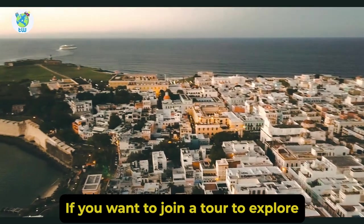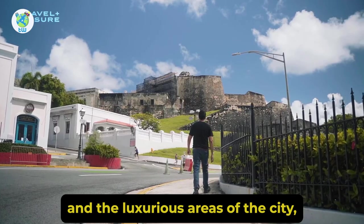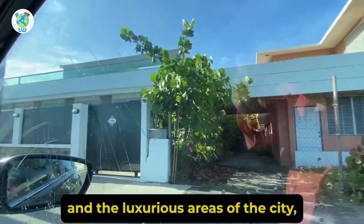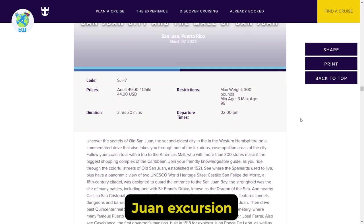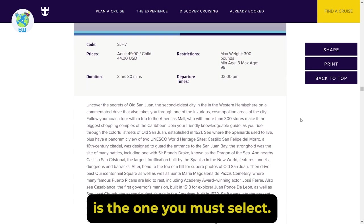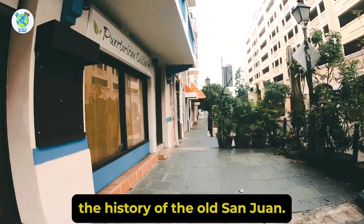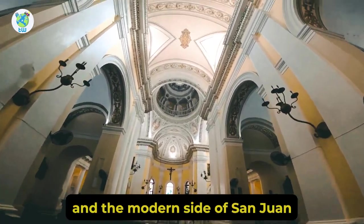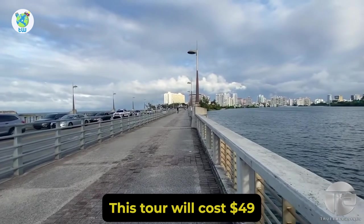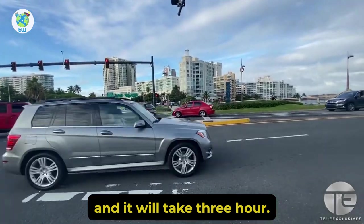If you want to join a tour to explore Old San Juan and the luxurious areas of the city, then the San Juan City and the Mall of San Juan excursion is the one you must select. Here you will join a knowledgeable guide who will share the history of Old San Juan. You will be exploring ancient forts and the modern side of San Juan, the Condado. This tour will cost $49 and it will take 3 hours 30 minutes.